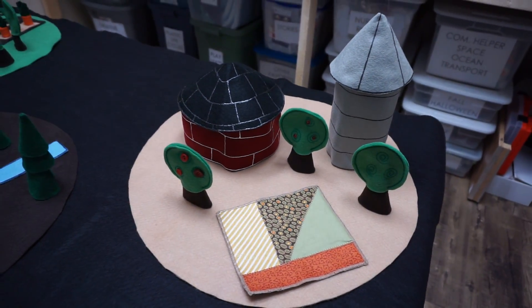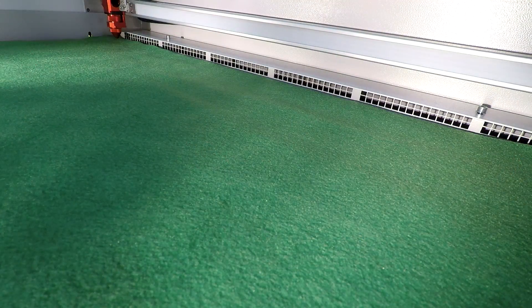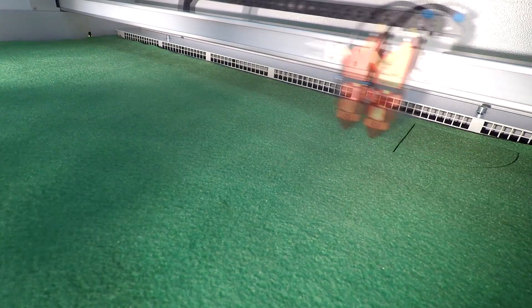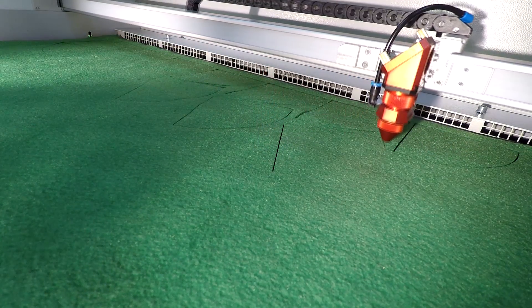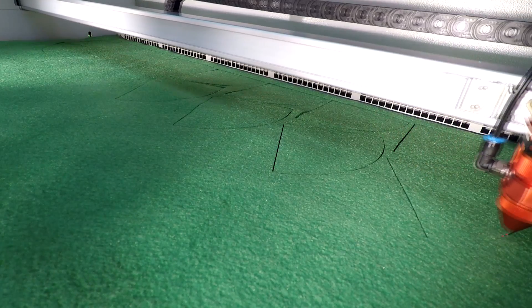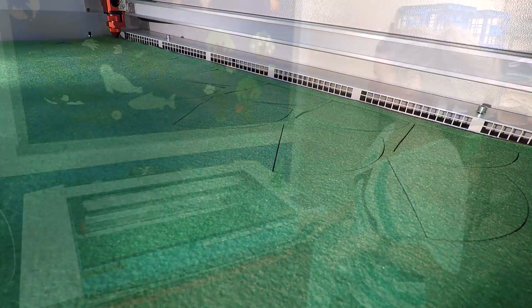The forest play mat is very versatile. You could use it at circle time to tell a story with, or you can use it for two children to sit at a center in play. As you can see, these templates for the forest play mat are quite simple, however when you're making a hundred to two hundred sets, it's time-consuming and can be very difficult on your hands.